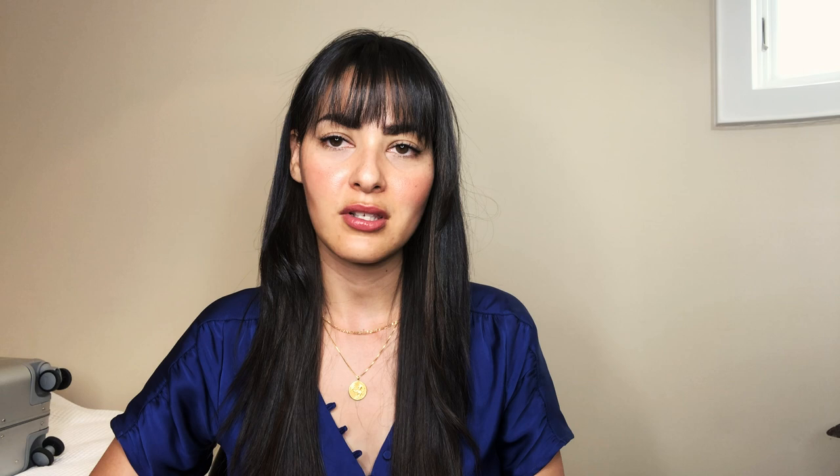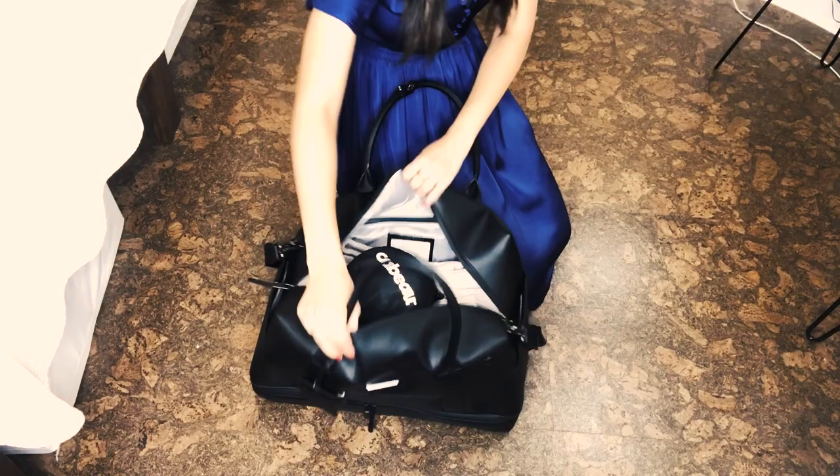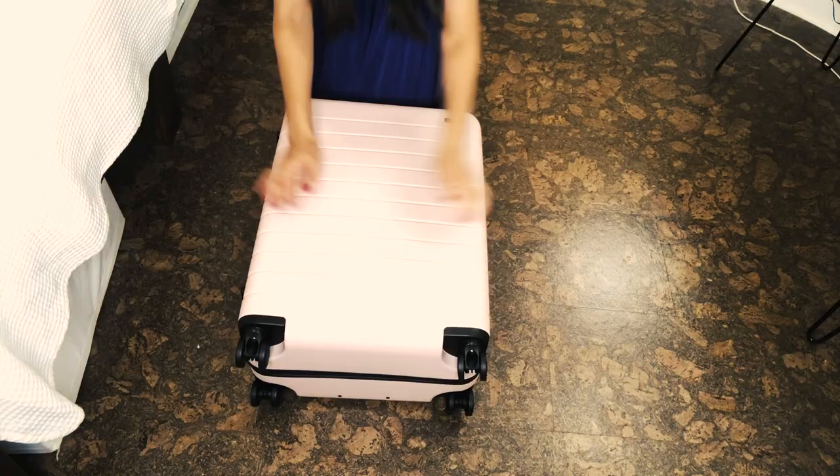Because I am checking in my medium suitcase — you can't carry on the medium, it's too big — I'm checking that in, and there is a possibility that it might get lost or delayed. That has happened before, and you don't want that to ruin your trip. So what I do is carry on a duffel bag with a couple extra days of clothes, my toiletries, and my makeup. That way, if my bag does happen to get lost or delayed, I still have a couple days of clothes and I don't have to spend time going out to buy things. We already have our itinerary planned with tickets to museums that we can't cancel, so the last thing we want is to spend time shopping for clothing, a toothbrush, toothpaste, and all that stuff.